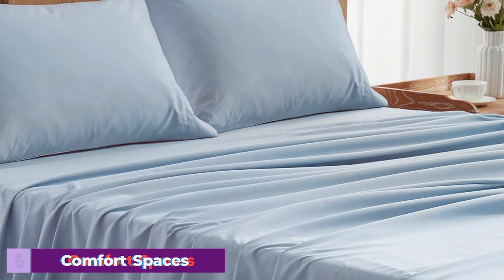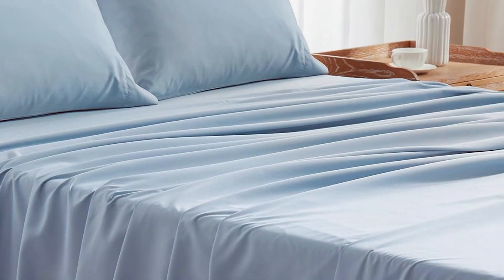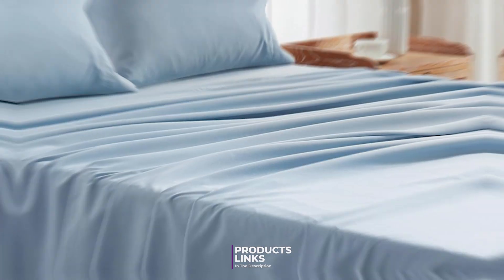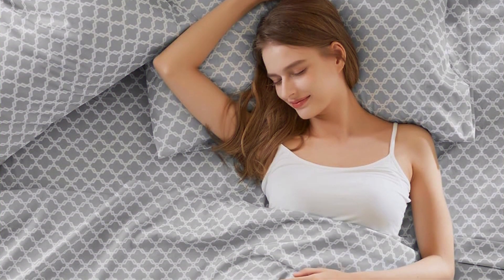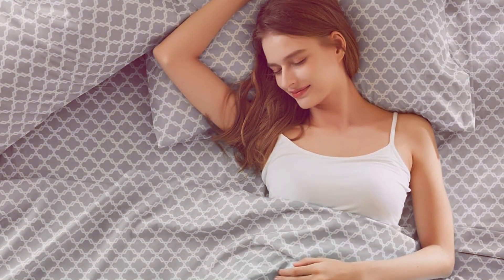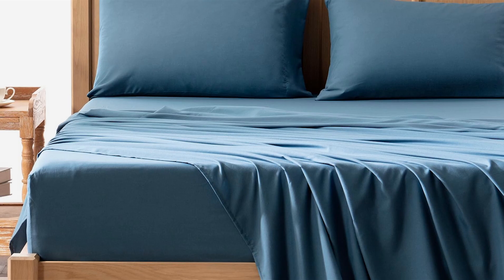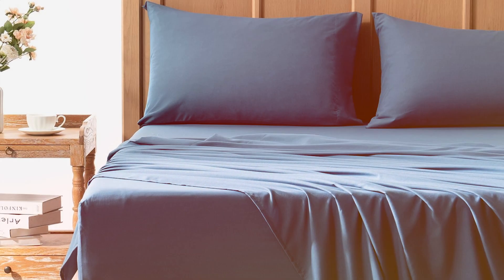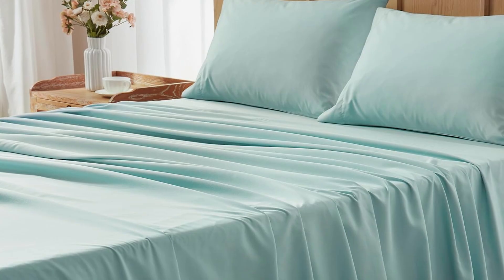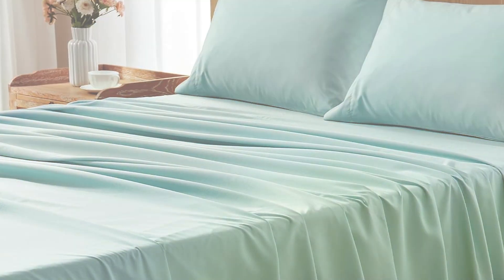Number 6. Comfort Spaces King Cooling Sheets in gray. For those who struggle with night sweats, or simply prefer a cooler sleeping environment, these sheets are an excellent choice. They are made from a unique blend of polyester and bamboo-derived rayon, which helps wick away moisture and regulate temperature. The cooling technology incorporated into these sheets ensures that you stay comfortable throughout the night by dissipating heat and moisture. The gray color adds a sleek and modern touch to your bedroom decor, making these sheets a stylish and functional choice.